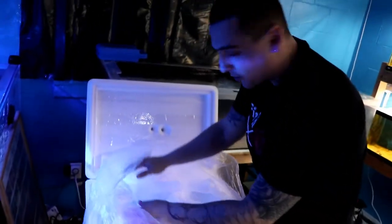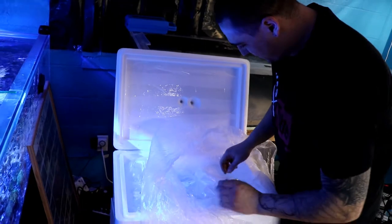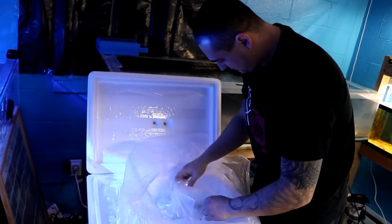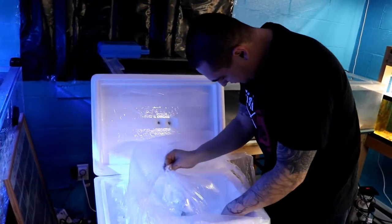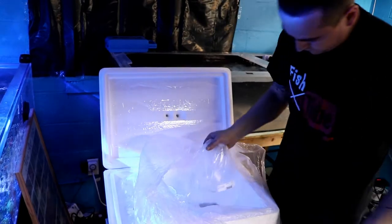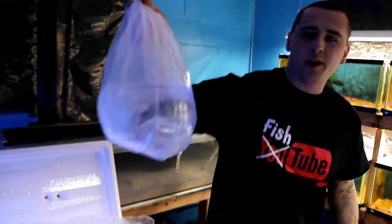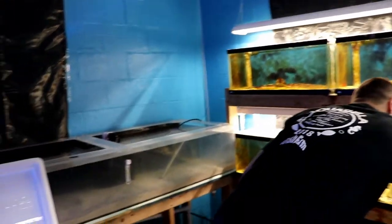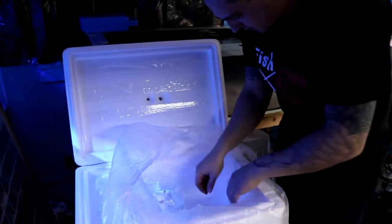Like a kid on Christmas morning. We'll do this one first just for my buddy. Let's see what else we got — Porcupine Puffer! One of my personal favorites. Ever since I've seen these guys I fell in love with them. Absolute beautiful fish.